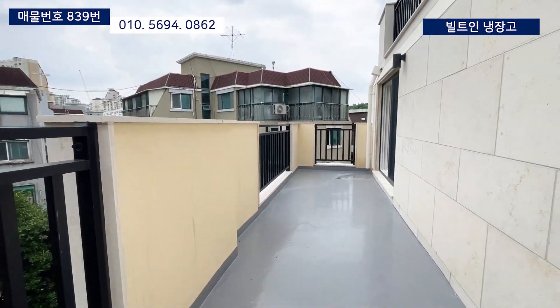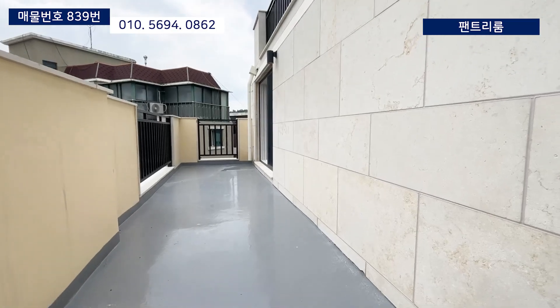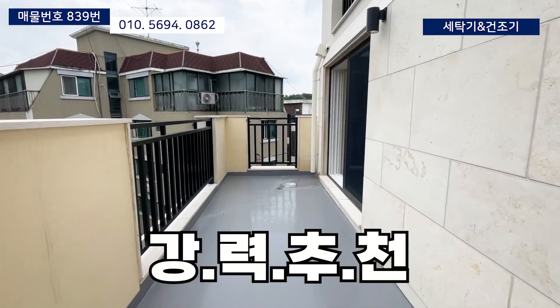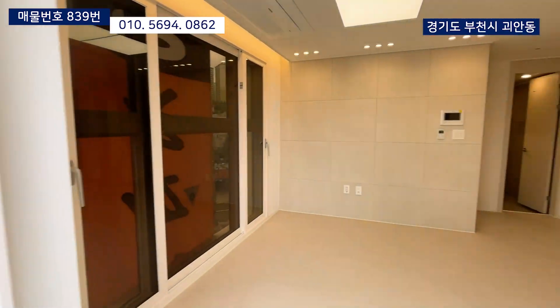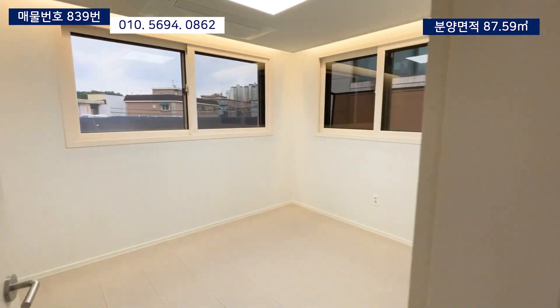입주자분의 취향에 따라서 다양하게 활용할 수 있는 테라스로, 부천에서 고급진 내부 인테리어와 대형 테라스가 있는 3룸을 찾으시는 분들은 꼭 한번 방문해 보시길 추천드립니다. 이렇게 넓은 테라스까지 살펴봤구요. 다시 안으로 들어가서 거실 옆에 위치한 첫번째 방으로 가보겠습니다.